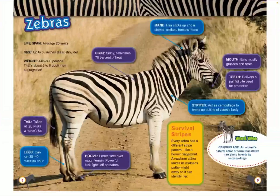Their coat is shiny and eliminates 70% of heat. Their mane, or hair, sticks up and is striped, unlike a horse's mane. Their mouth eats mostly grasses and roots. Their teeth deliver a painful bite used for protection. And their stripes can act as camouflage to break up the outline of a zebra's body.